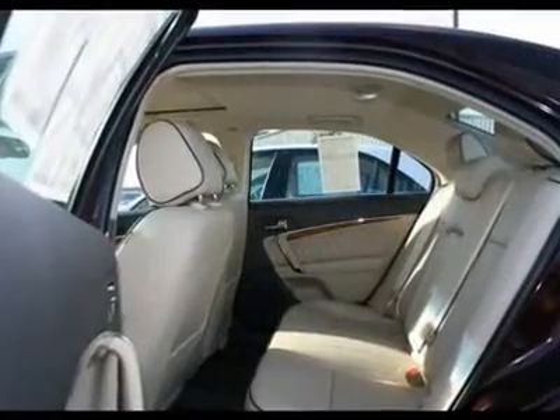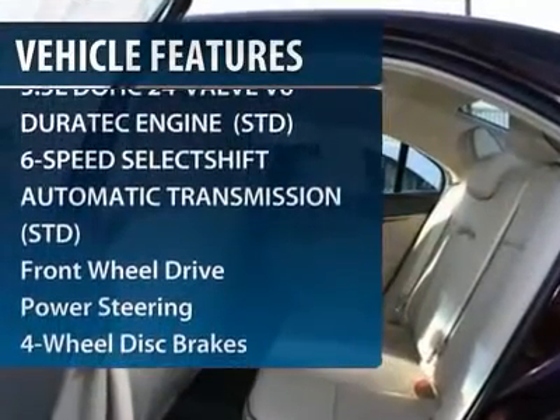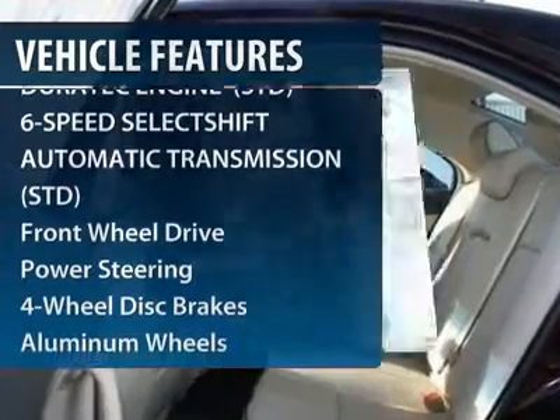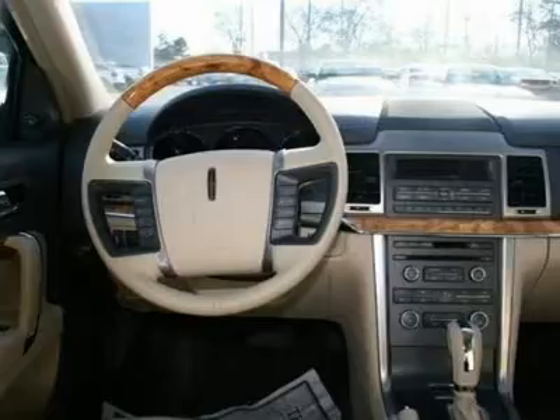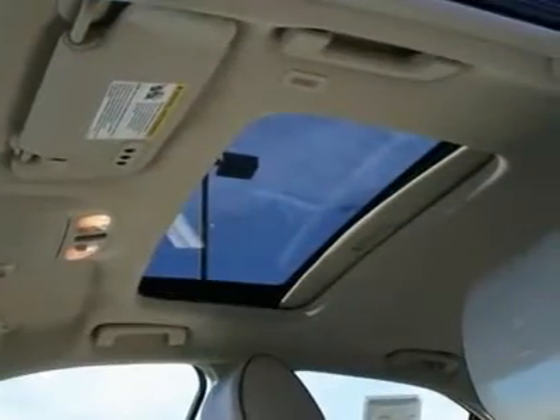Here are some of this vehicle's great options: steering wheel audio controls, power passenger seat, CD changer, driver lumbar, power steering, adjustable steering wheel, four-wheel disc brakes, front floor mats, cruise control, aluminum wheels.